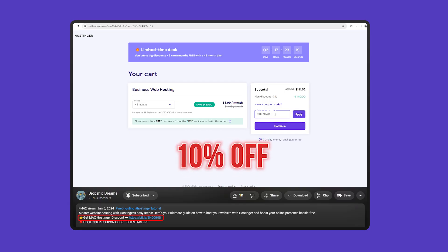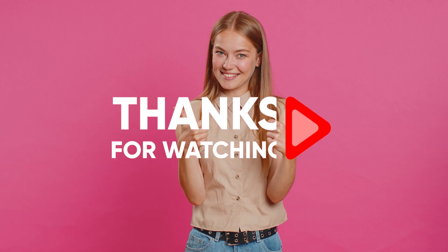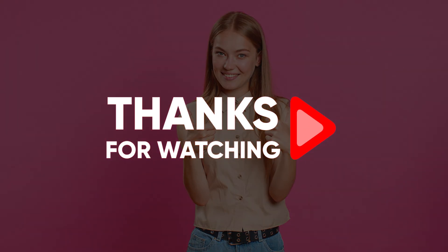And as a reminder, if you want to get an extra 10% off your Hostinger plan, be sure to use our code SITESTARTERS at checkout. You won't be able to find this deal anywhere else. As always, feel free to comment below if you have any questions and I'll try to get back to you as soon as possible. Thank you so much for watching and I'll see you in the next video.